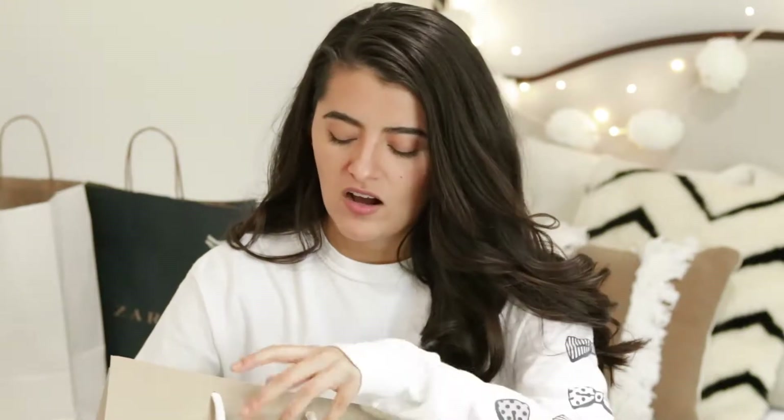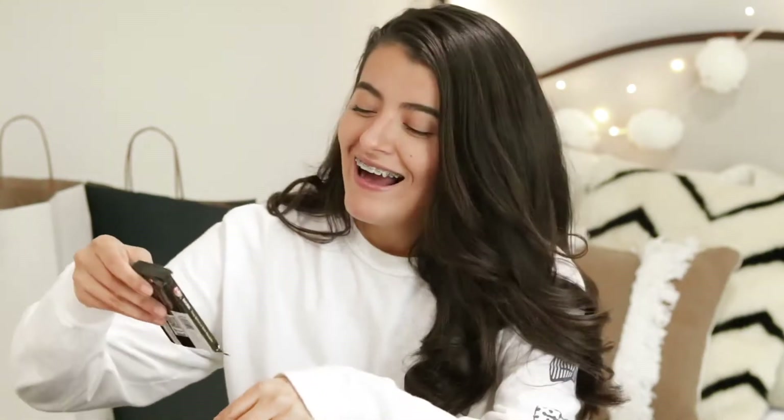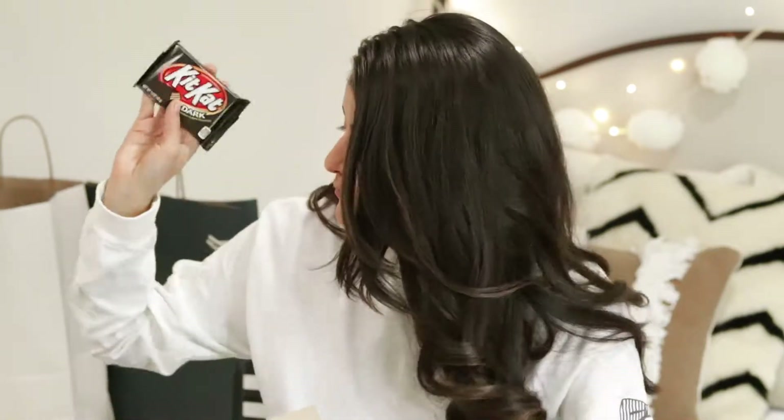Lastly I have Madewell — Madewell had I think 25% off basically everything. Oh, I forgot to share this: I also picked up this dark chocolate KitKat from Target. I've never seen this one before so I was very intrigued. We'll see how this tastes — a little random thing — but back to Madewell.